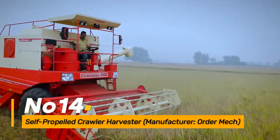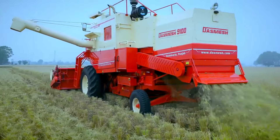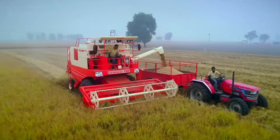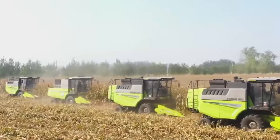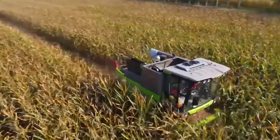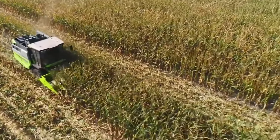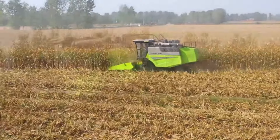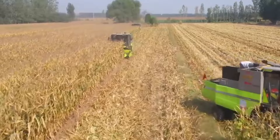Number fourteen: the Self-Propelled Crawler Harvester, manufactured by Order MEC, is a powerhouse in crop harvesting. With its self-propelled crawler design, it efficiently navigates varied terrains, automating the harvesting process. This machine significantly enhances individual work efficiency by minimizing manual labor and increasing the speed of crop collection, ultimately contributing to improved farm productivity.